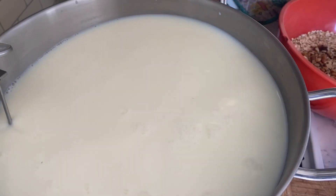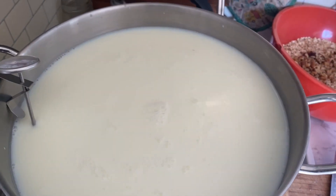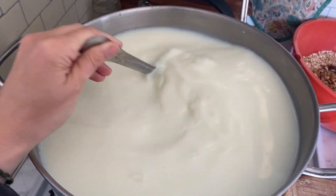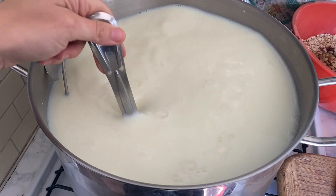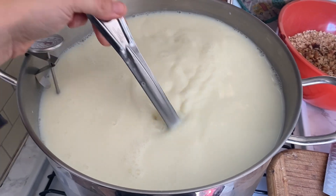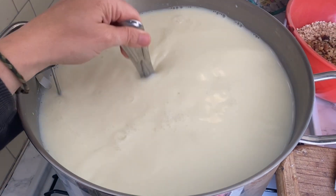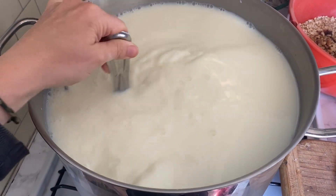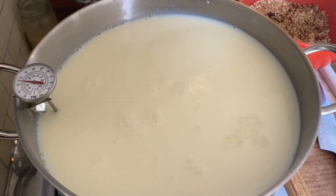Once the milk reaches 55 degrees is when I add a little bit of citric acid dissolved in water. The recipe is from Venison for Dinner — her big batch, no-fuss mozzarella — and it has saved my life because this is a lot of milk that we need to use in a way our family will eat without too much fuss. Once we're at 55 degrees with the citric acid in, we wait until it's at 88 degrees to add the rennet.